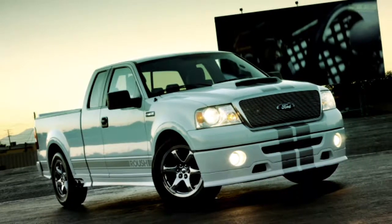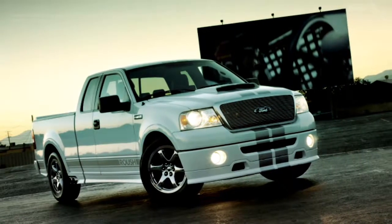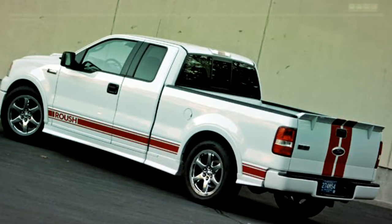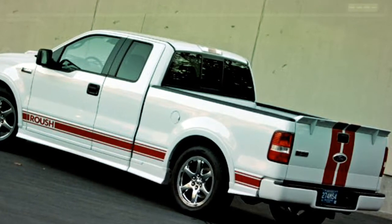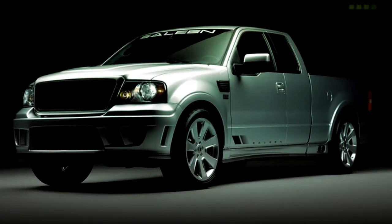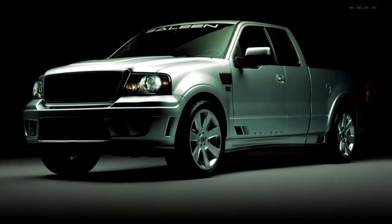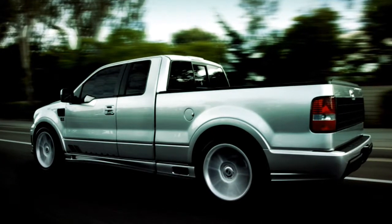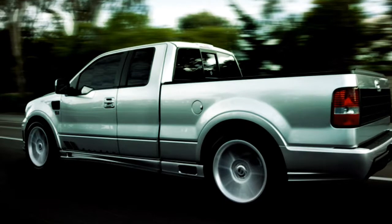With the redesigned F-150 dropping in 2004, Roush and Saleen stepped up to the plate for the muscle truck guys. The Roush F-150 featured a body kit, stripes, and an available supercharged V8, making it not only good-looking but a great performer. Saleen took the same approach, offering a non-supercharged or supercharged V8 option, with a more aggressive front end than the Roush, side-exit exhaust, and a panel on the tailgate reminiscent of the high-end Fords of today — seriously sweet.